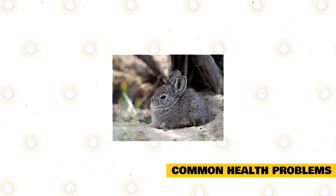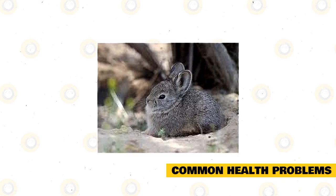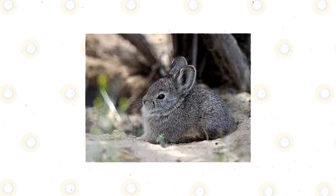Though these Columbia Basin Pygmy Rabbits are quite hardy and strong, they still encounter some health challenges throughout their life. Here is the list of the most common rabbit diseases to know about.